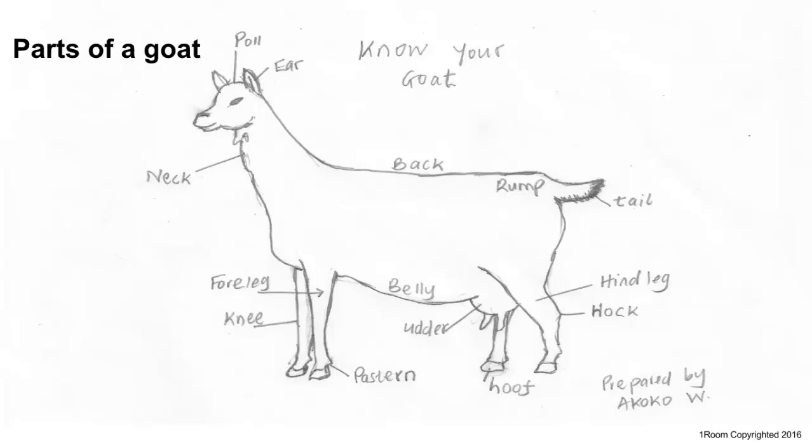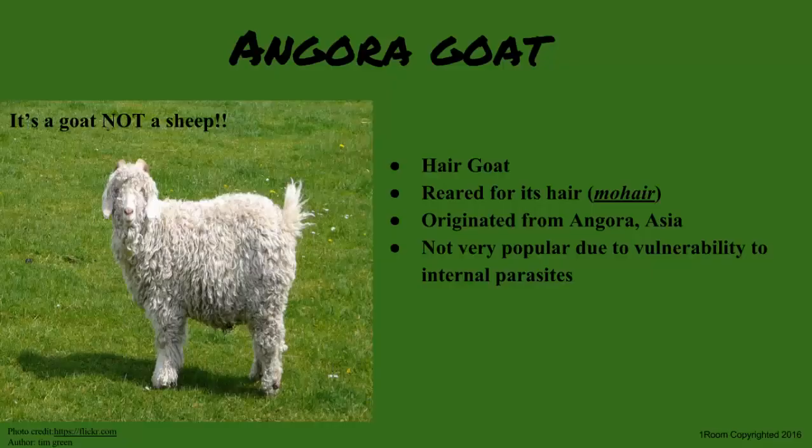Goat breeds are classified into dairy, meat, and hair goats. Hair goats are kept for their special hair called mohair; however, they are not very popular because they are prone to internal parasites. The only breed in this category is the Angora, which originated from Angora in Asia.